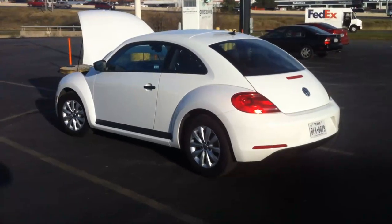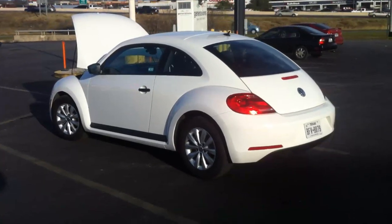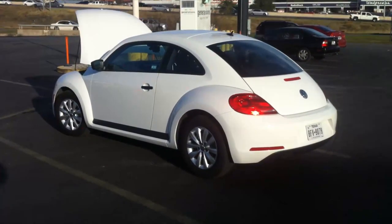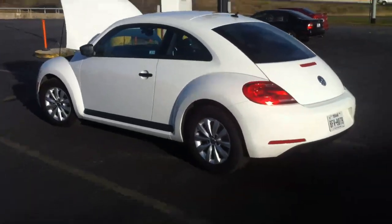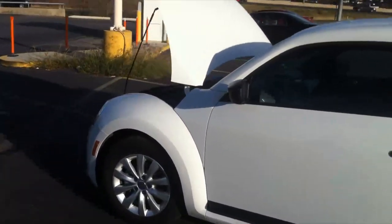Here is one of my famous 360-degree walk-arounds — this time a brand new New Beetle. We are going to see most of the details of this car, so let's start with the engine compartment.